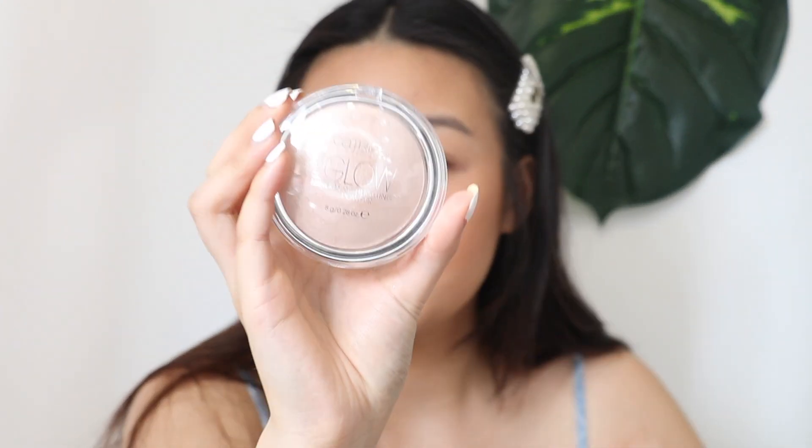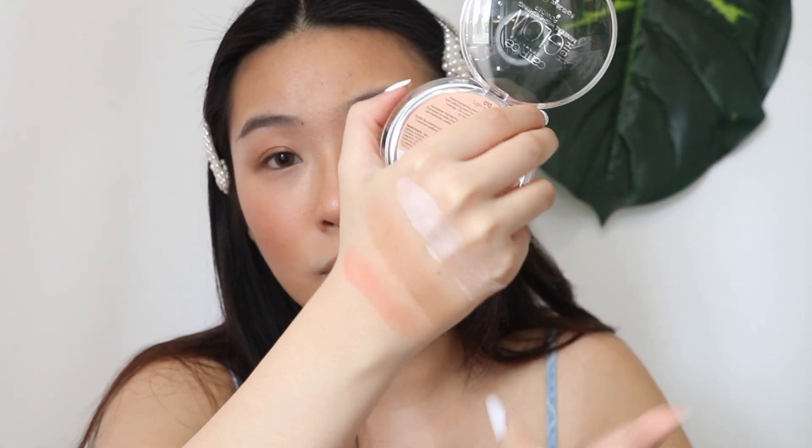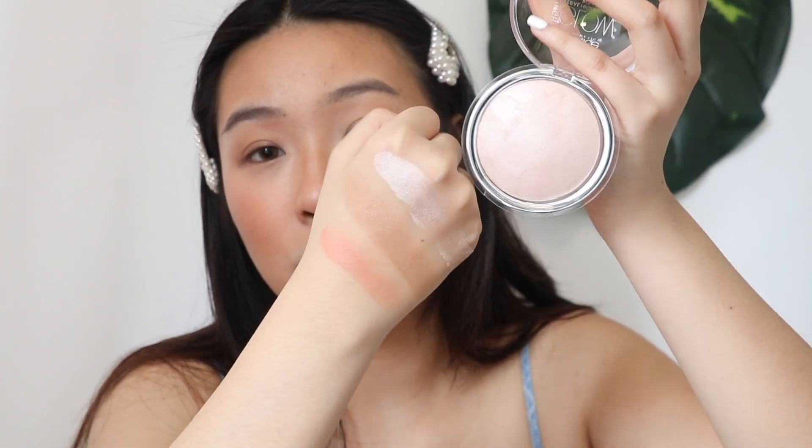I'm going in with this BH Cosmetics Vegan brush for the highlight. This is the Catrice High Glow Mineral Highlighting Powder in Light Infusion — it's blinding! I wanted something more golden but could only find this color. Oh my god, highlight coming through — this is so glowy! Very nice.